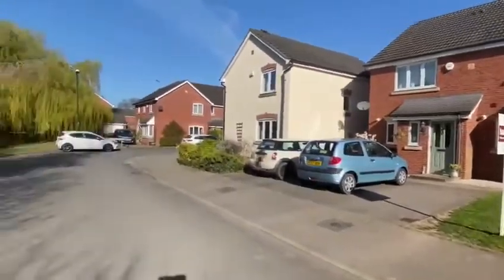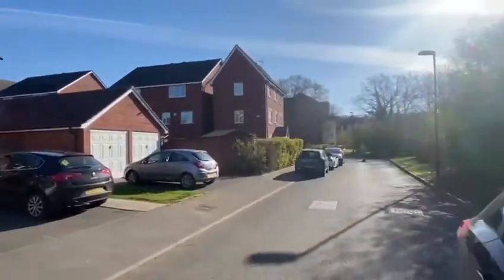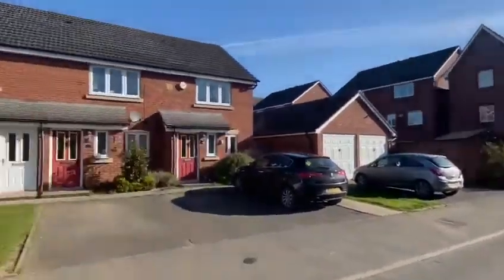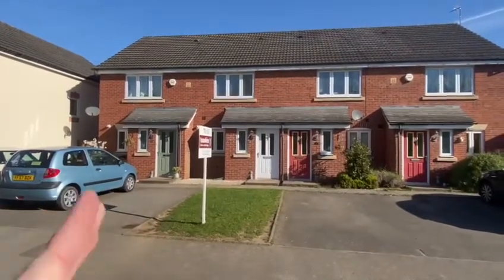Nice quiet little street that bends around there and around there to the corner, so you've got one allocated parking space just to the left of the lawn.